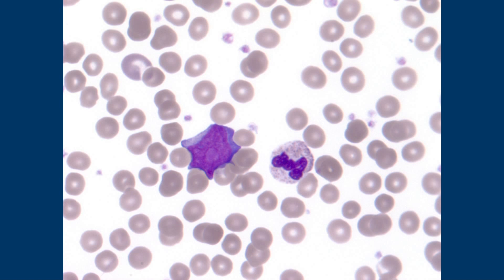On H&E, nucleoli are often a purpley-red color, but here the nucleolus looks like a circle that's paler than the rest of the nucleus. Some of the ones shown earlier look darker, but anytime you have a little circular area of a different color within the nucleus that's distinct like that, that's probably a nucleolus.